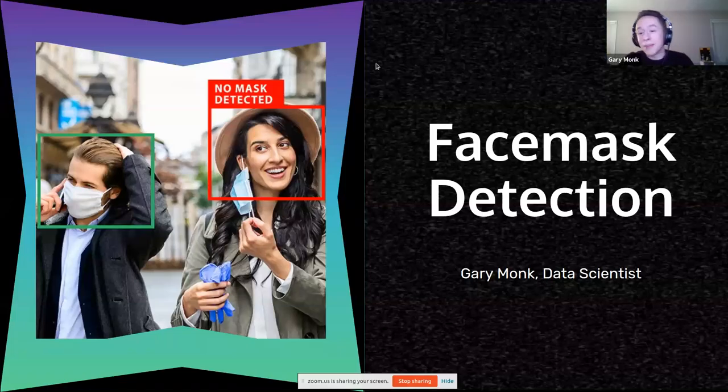Hello everyone. My name is Gary and I am a data scientist out of the Galvanized Immersive Program, here to proudly present to you my face mask detection model.